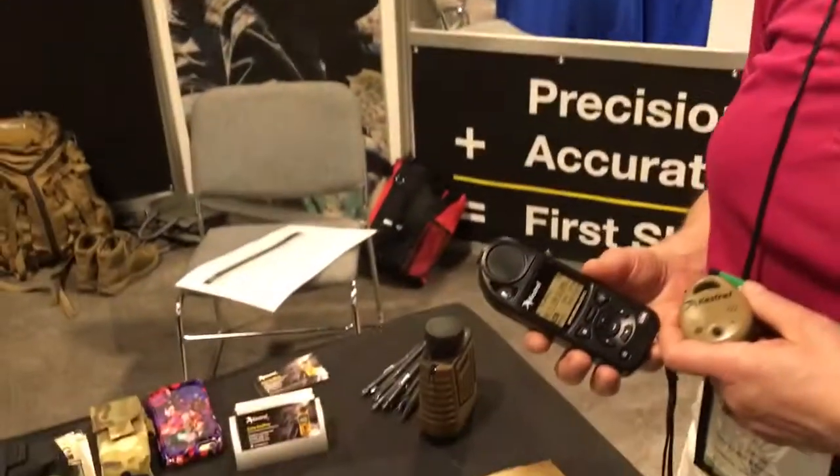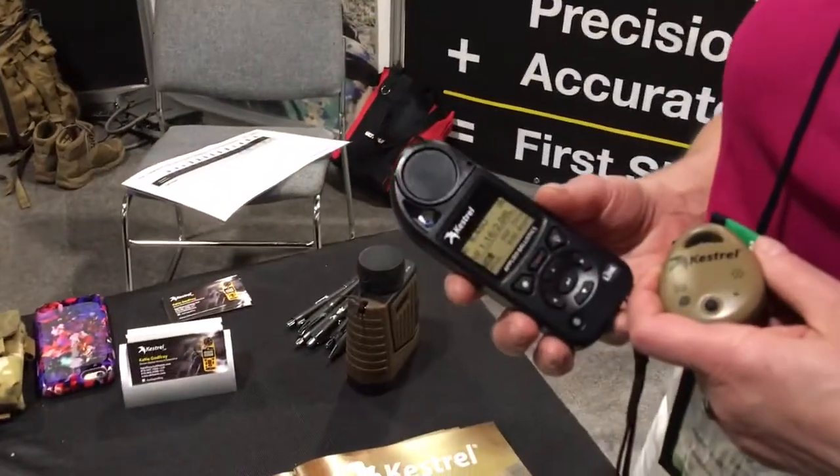You're watching DefenseReview.com. I'm here with Alex James of Kestrel Ballistics and she's going to show us some of the latest products they've got. So what are we looking at first?